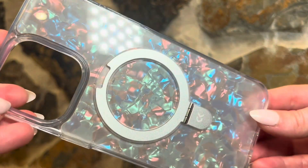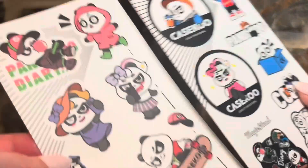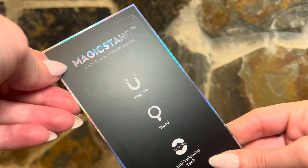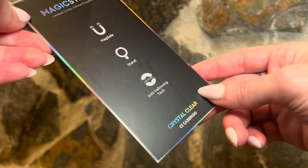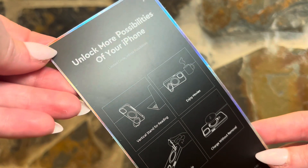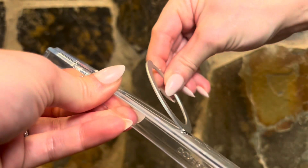I always need my phone case to go over my screen a little bit — if you drop it, you don't have that extra worry, and this does have that, which is a huge plus. The stickers are so cute. I love an anti-yellowing case — that's probably the only reason I keep buying cases, because the yellowing bothers me so bad. I love a clear case, especially with this color.